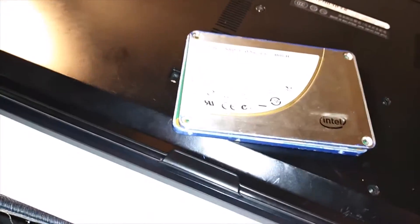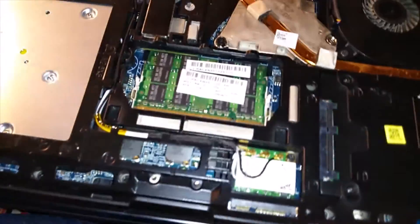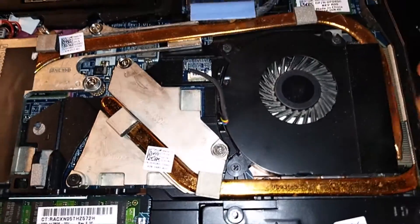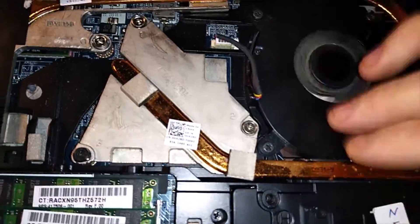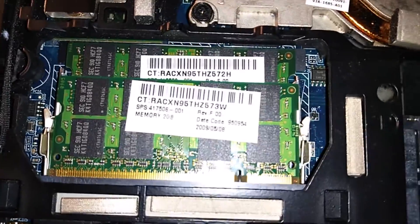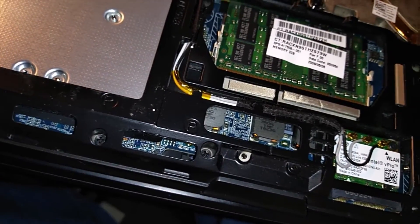Look at this heat sink — it's like water-cooled, it's heavy-duty. Someone was gonna be on this machine all day long. Four gigs of RAM. I paid basically $10 for this — I got two laptops for $20 including shipping.